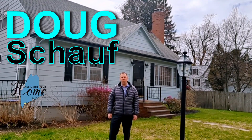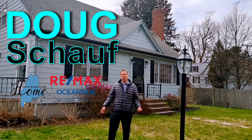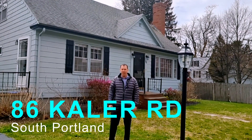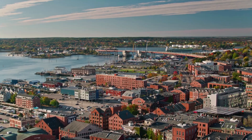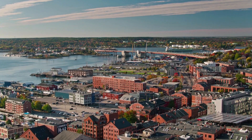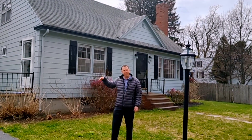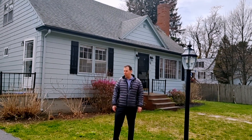Hey everybody, it's Doug Schauff with the Make Maine Your Home Team over at RE/MAX Oceanside. Welcome to our listing at 86 Kaler Road here in South Portland. Man, I love this location. You're super close to getting into downtown South Portland and into downtown Portland, but you're also close to heading out to Cape Elizabeth through all the beaches and everything like that. So I want to show you around and enjoy the tour.